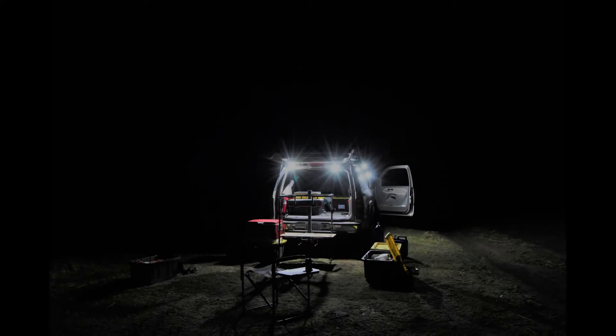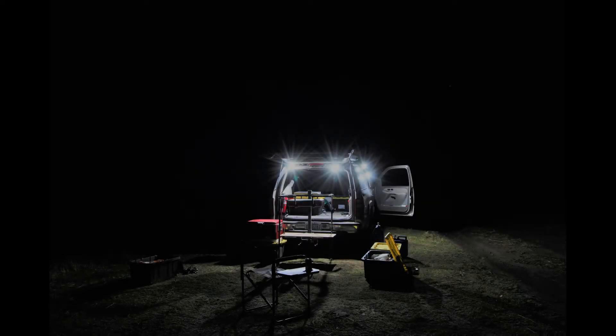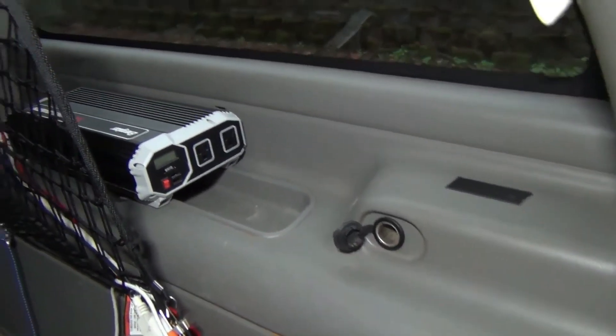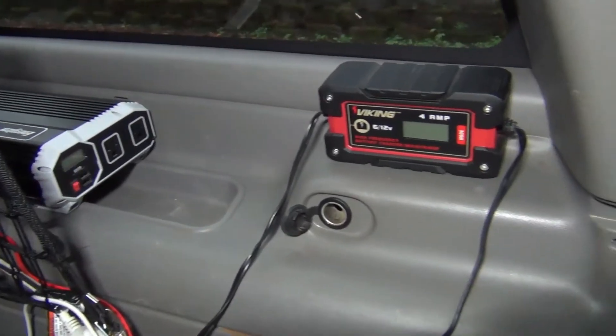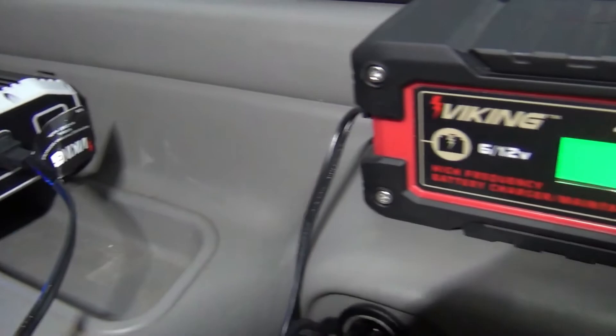I am really enjoying my new motion lights. The fact they are magnetic and can be switched on and off are great features. This is a great spot to mount the inverter and connect it to this power source, and this is the perfect spot for my battery charger.